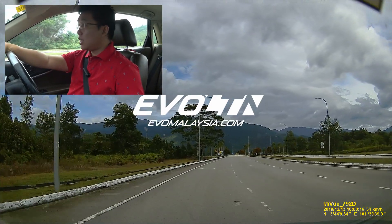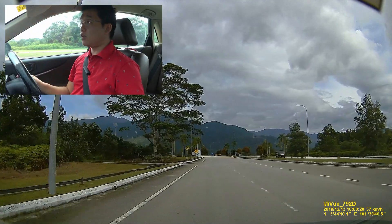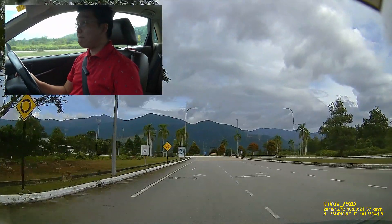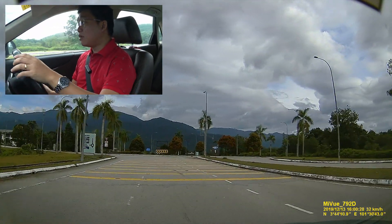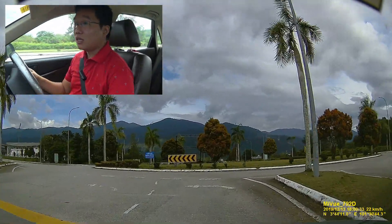Hi guys, today I am here for a very special occasion. I'm here at Proton City, Tanjong Malim, to witness the start of the X70 CKD production, as you can see right here with the sign.